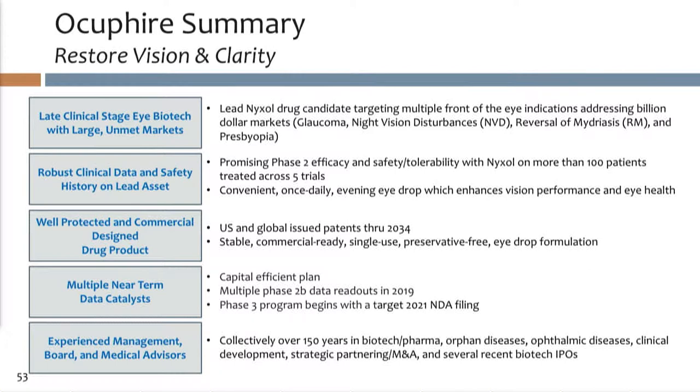We have a commercial-ready format of a blow-fill-seal product that we're envisioning. We have two near-term catalyst studies underway that will read out this year. We're organized around a very experienced management team — myself included, over 20 to 25 years in biotech, drug development across many diseases — and we're supported by a great group of KOLs, some of which are here with us today.